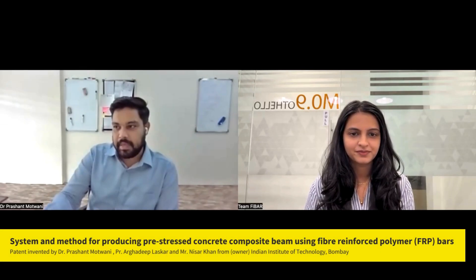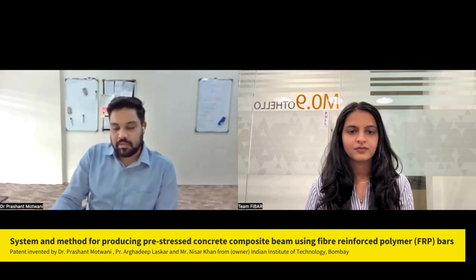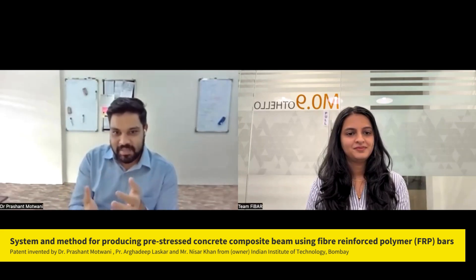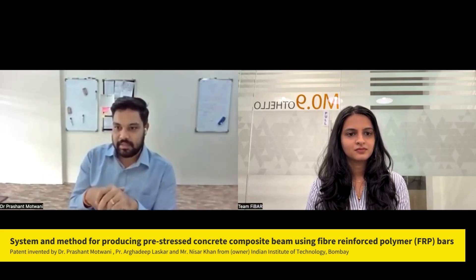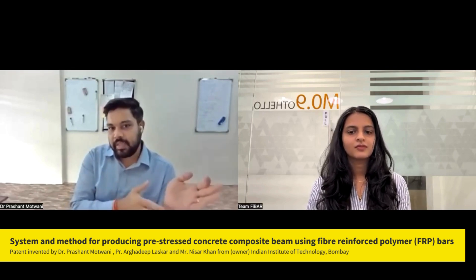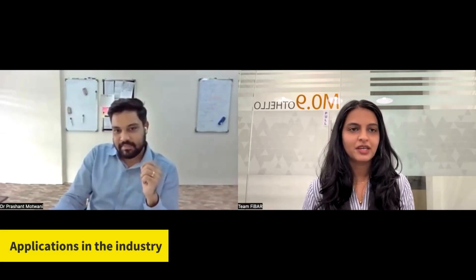Our patent is on a system and method for producing pre-stressed concrete members using fiber-reinforced polymer bars. My supervisor Professor Jadek Laskar and the technical head of the laboratory, Mr. Nisar Khan — we three are the inventors of the patent, and the owner of the patent is the Indian Institute of Technology Bombay.